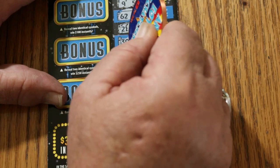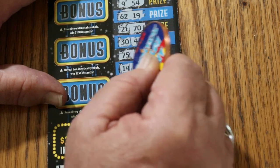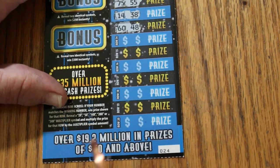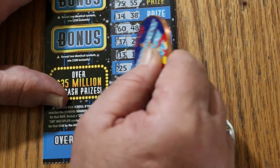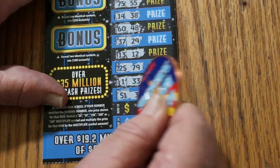2170, 30, 46, 75, 55, 14 and 38, 60, 48, 37, 29, 13, 12, 25, 79, 1, 33, 51 and 3.